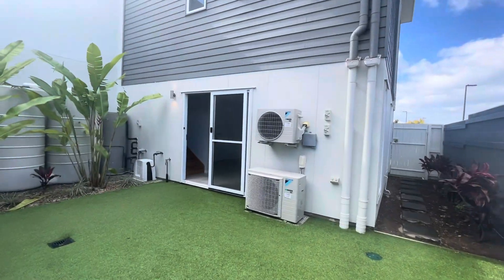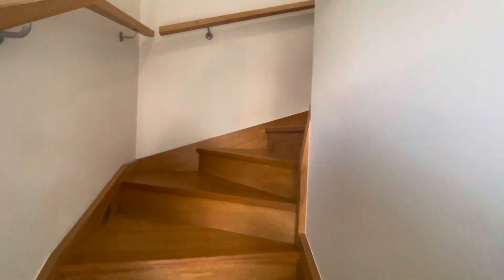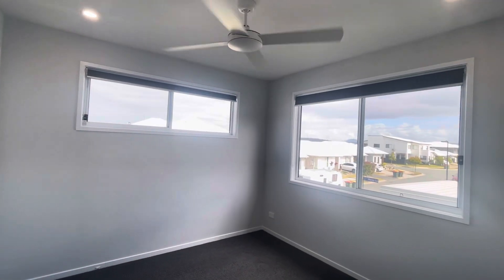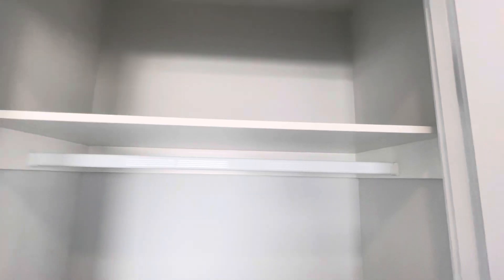Let's head on upstairs to have a look at the bedrooms and the main bathroom as well. Up the stairs we go. Plenty of natural light up here. You've got roller blinds and fly screens on all of those windows, and here you've got a linen cupboard. First bedroom here — ceiling fan, so much gorgeous natural light coming through. Here you've got your robe with hanging and shelf up the top.